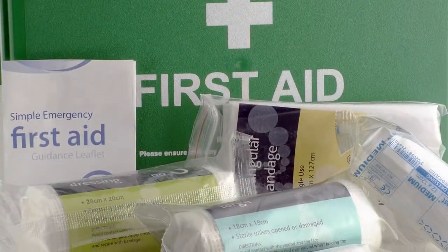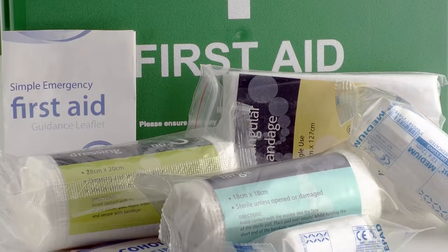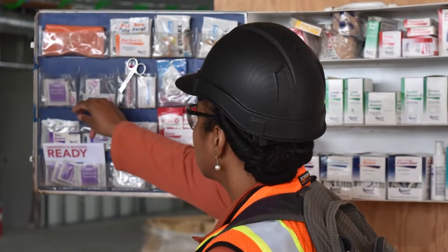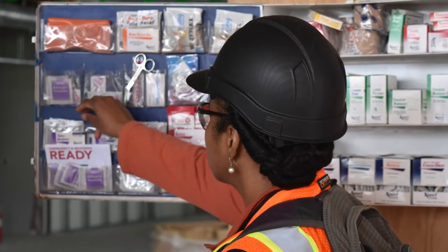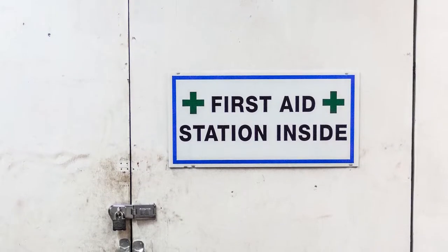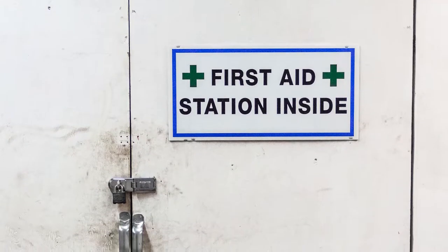The contents of a first aid kit are site-specific and determined based on the hazards faced by the workers on the job site. Therefore, kits can vary from work site to work site. However, there are certain requirements that all kits on a typical construction job site must meet. The contents must be placed in a weatherproof container with individually sealed packages for each type of item. The employer must update and check kits before they are sent out on the job and check at least weekly to ensure any used items are replaced. Kits must be located in an area that's easily accessible by workers and all workers must know that location.